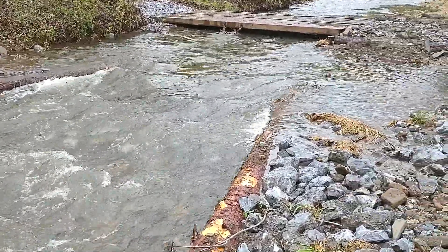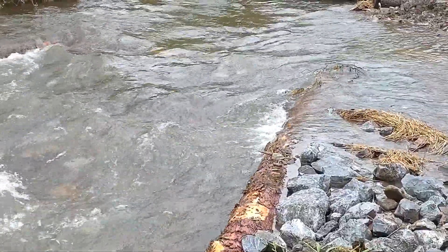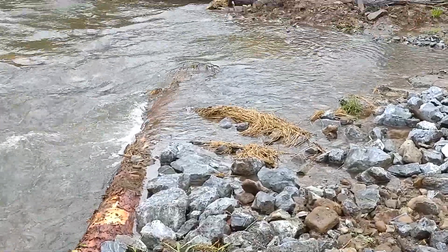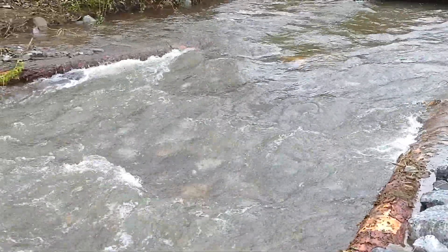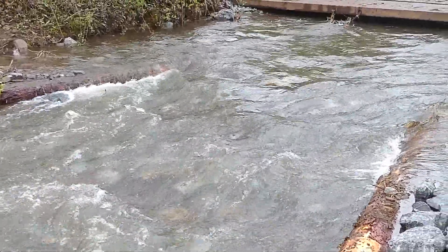Same thing on this side over here — you can see how it pushes the water. It has to come uphill here and it doesn't like to do that, so then it flows to the center. We'll go check out another one.